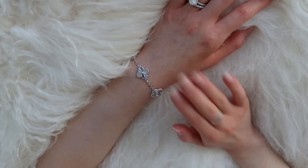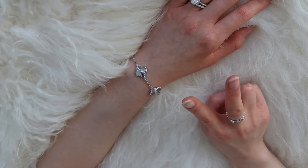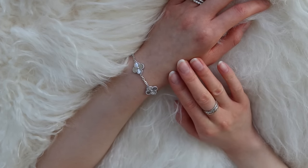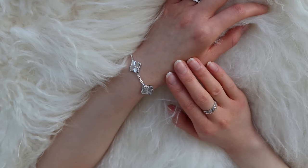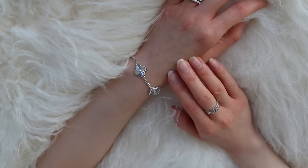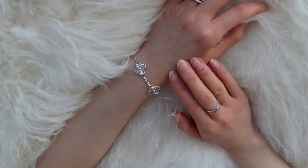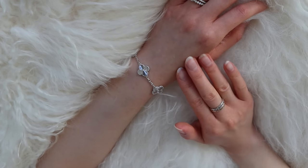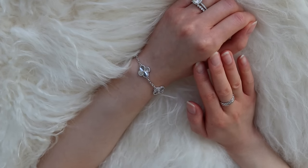Now for my five-motif Vintage Alhambra bracelets from Van Cleef & Arpels. I have two of the guilloche ones — the white gold version, which I'll discuss now, and the yellow gold, which I'll talk about next. I just love this shiny disco ball effect on these guilloche motifs — you can see on camera just how shiny they are and it's so eye-catching. In terms of looks, I'm giving this a full 10 points.